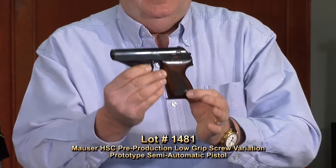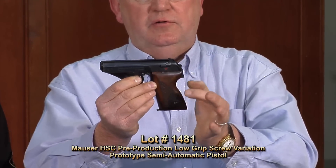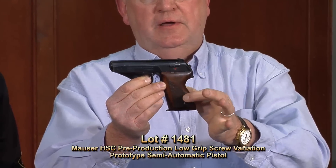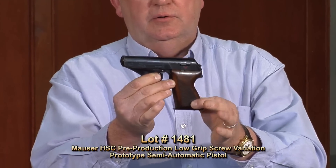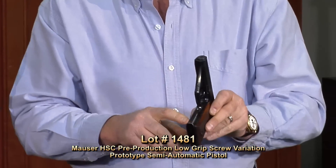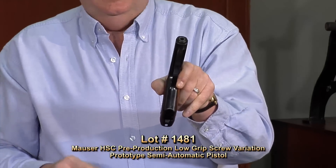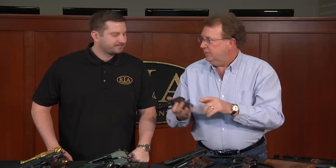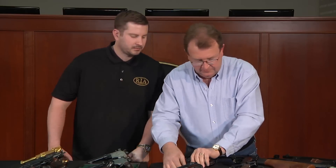On first glance this looks very common — you've auctioned hundreds of Mauser HSCs. But wrong: it's one of the first variations called the low grip screw, where the grip screw is positioned lower than normal. Rather than a conventional serial number, the serial number on this is simply 'V' — meaning prototype. That is the prototype of all the HSC Mausers. Brotherton demanded to have his examples be the best.